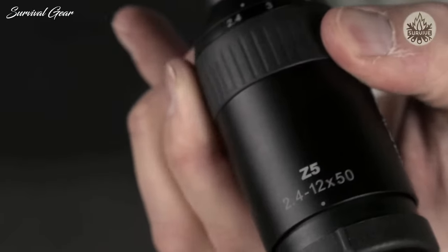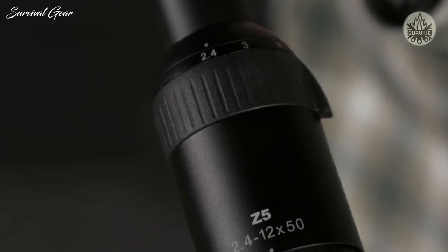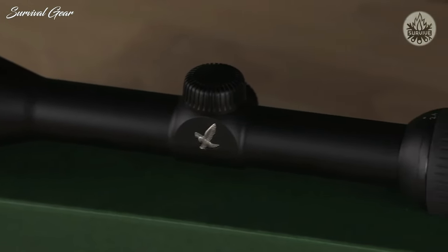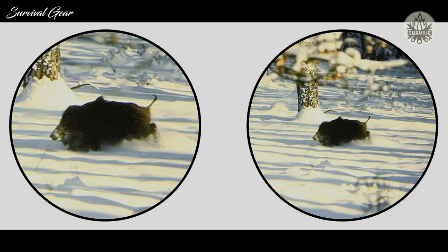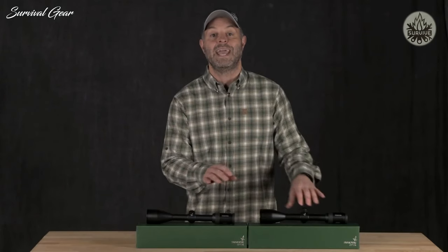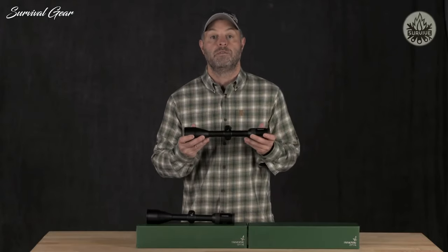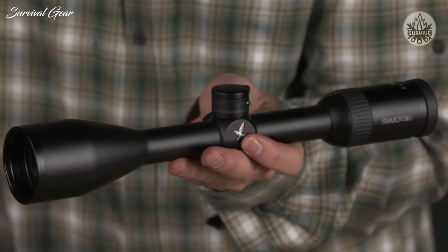A five-times zoom range allows for higher magnification, giving you the ability to see greater detail at long-range targets as well as a wider field of view at low-end magnification. The field of view on this new scope at 2.4 power is 45.9 feet at 100 yards — the widest field of view offered in any existing Swarovski optic one-inch rifle scope.